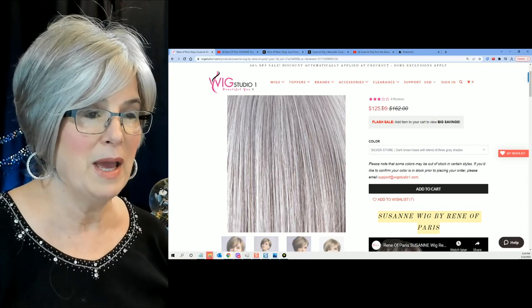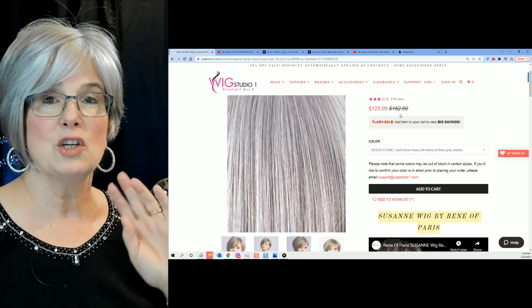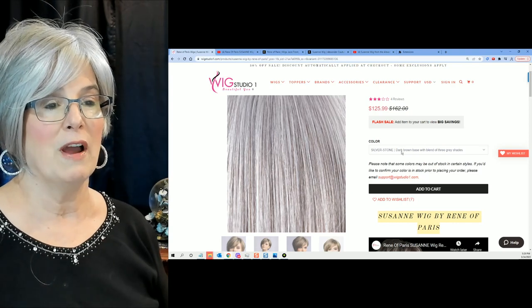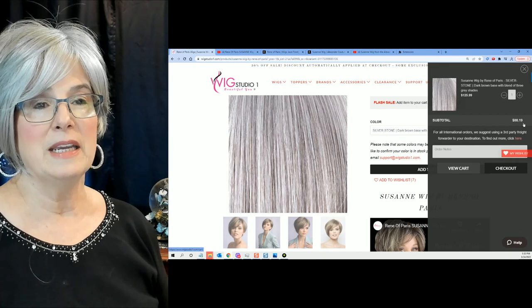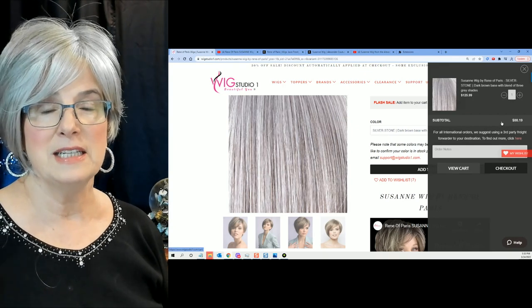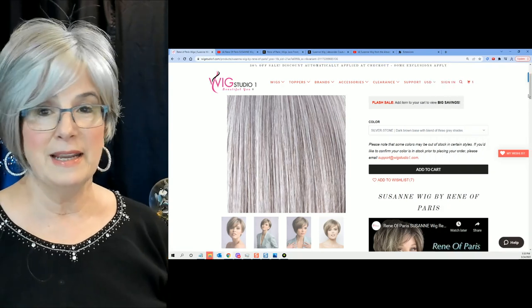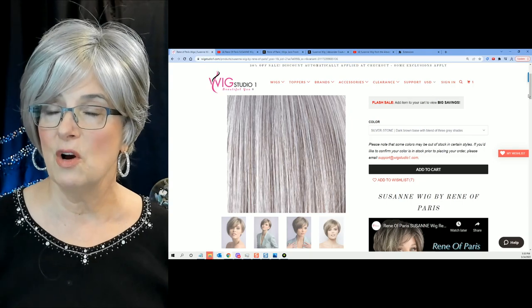I don't remember exactly what I paid or what discount I got when I ordered it a month or so ago, but look what they're doing — they're having a flash sale. Add it to your cart and it's $88.19. So everybody, $88.19 for an Alexandre Couture Rene of Paris in Silverstone. I would say grab it before they run out of that color.